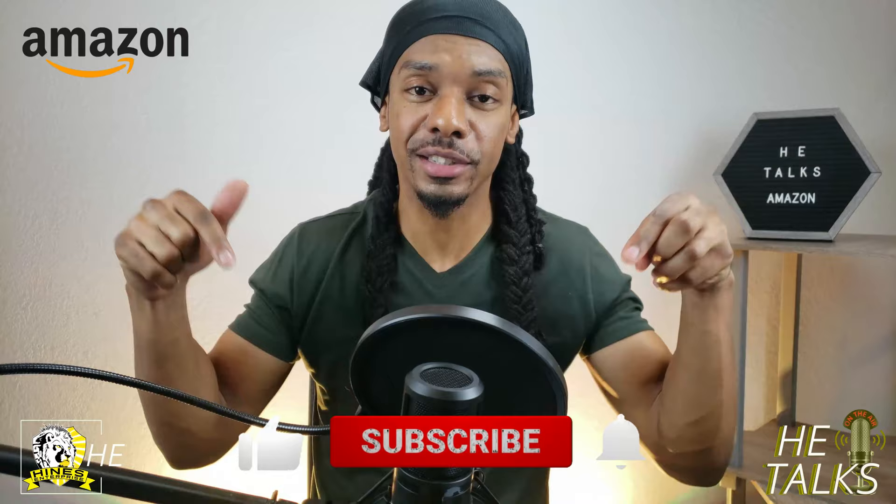If you have any questions or concerns that I haven't addressed in this video, just leave a comment in the comment section below and I will be sure to reply and give you the information that I know. Don't forget to like, subscribe, and click that bell notification to get the latest videos from HE. As always, HE family, I am HE — Heinz Enterprise. Let's get it.